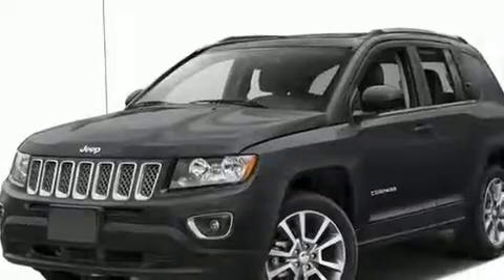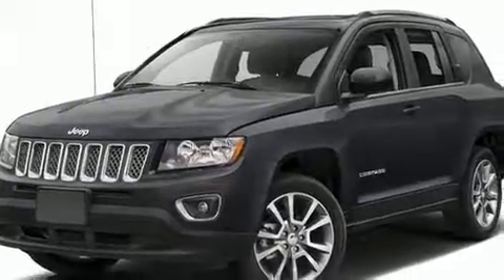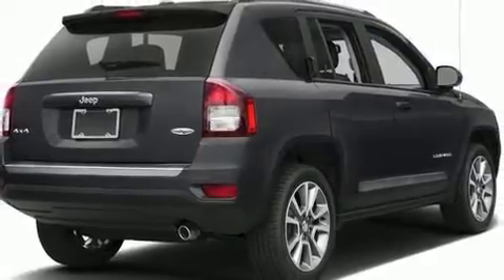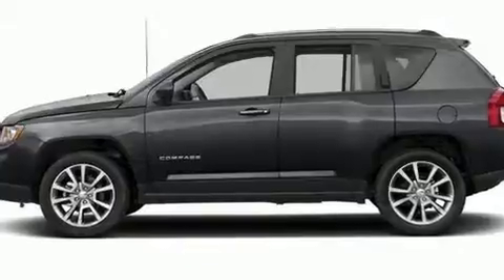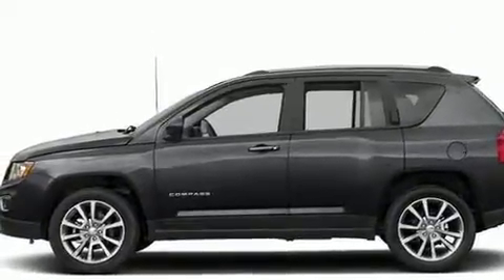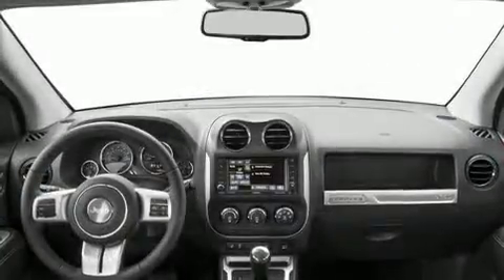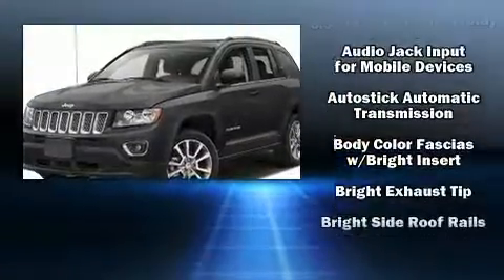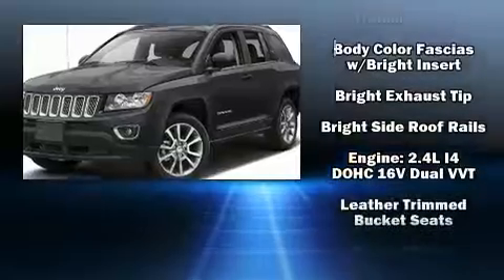power moonroof, rear wipers, and voice-activated navigation. Jeep also prioritized safety and security with features such as dual front impact airbags with occupant sensing, head curtain airbags, traction control, brake assist, anti-whiplash front head restraints, and ignition disabling.